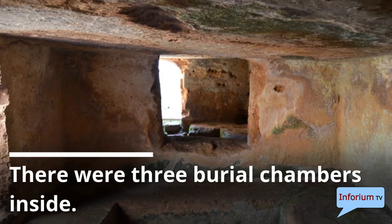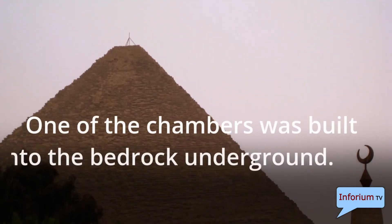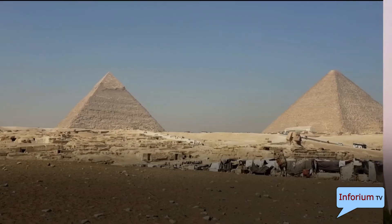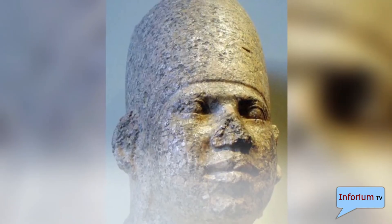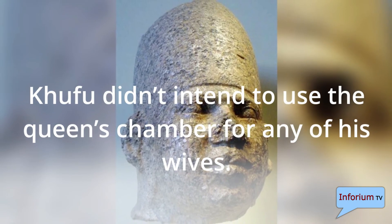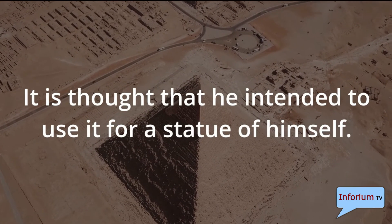There were three burial chambers inside. One of the chambers was built into the bedrock underground. The queen's chamber was higher and the king's chamber was the highest. Khufu didn't intend to use the queen's chamber for any of his wives — it is thought that he intended to use it for a statue of himself.